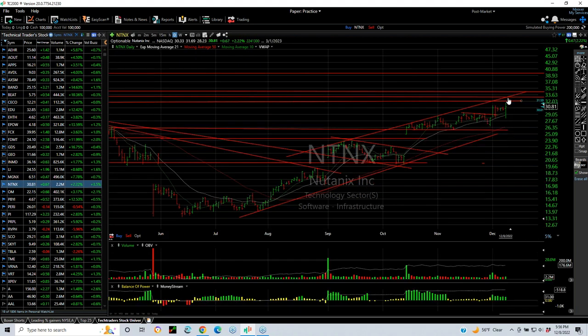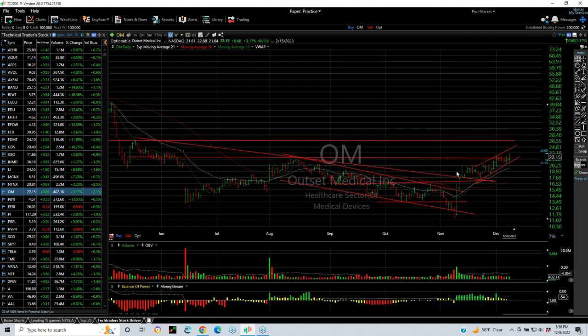Nutanix popped with an engulfing bullish bar today out of a four-day wedge. Now looking for a move to the 32.3 range — beyond that, high 30s. OM popped and broke out. We put a swing on it. It backed off to retest and now it's stair-stepping higher. Above resistance, next target: 26.